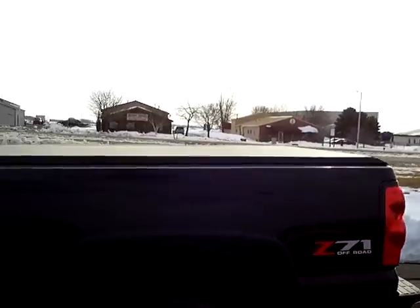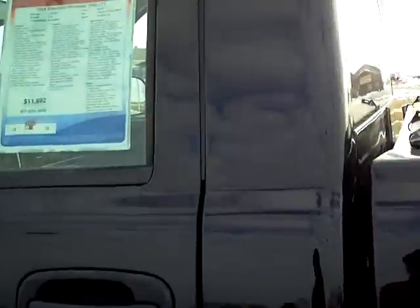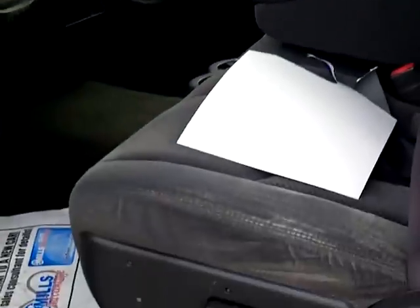It does have a tonneau cover on it. Nice and clean looking. Gray cloth interior, powered driver seat, power windows and locks.